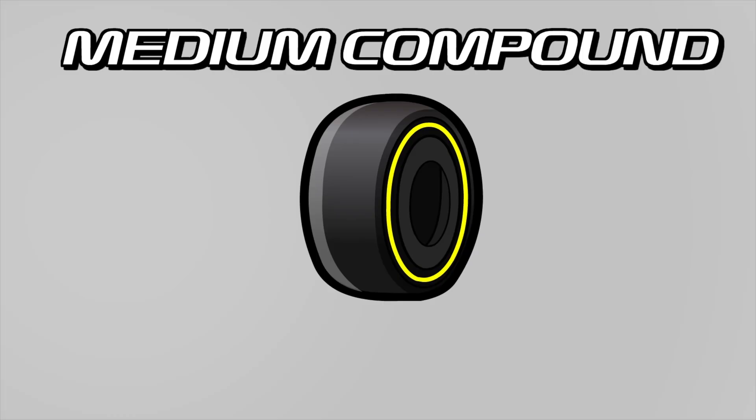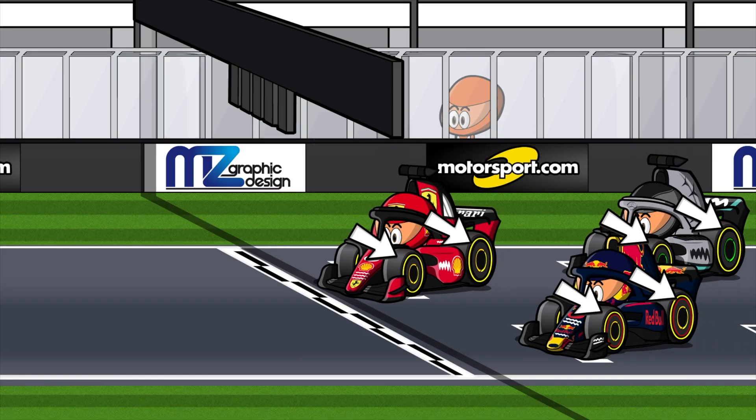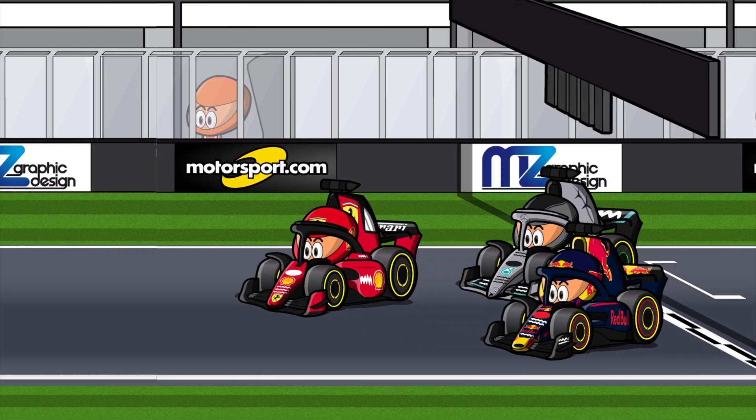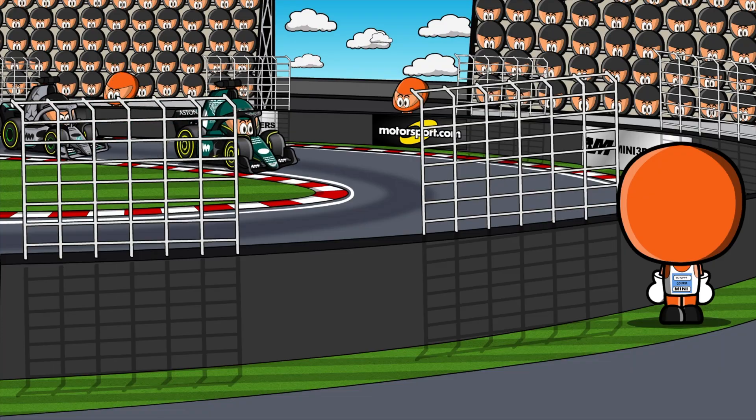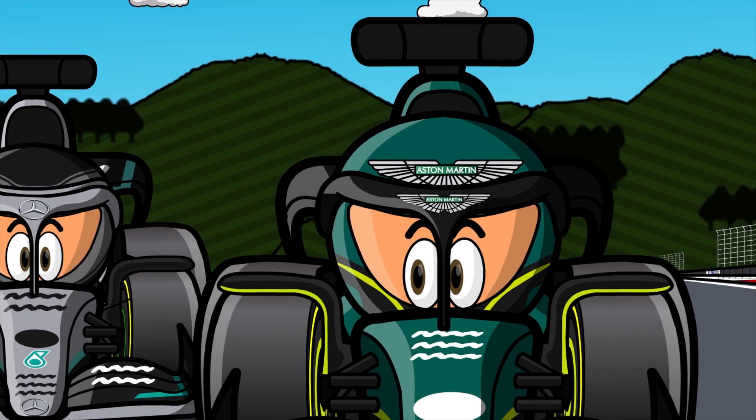Medium Compound. This is the standard tyre that drivers usually start the race with. Its characteristic colour is yellow, and it offers a balance between the soft and hard tyres, providing both speed and better durability. Its degradation is less than that of the soft tyre, but higher than that of the hard tyre.